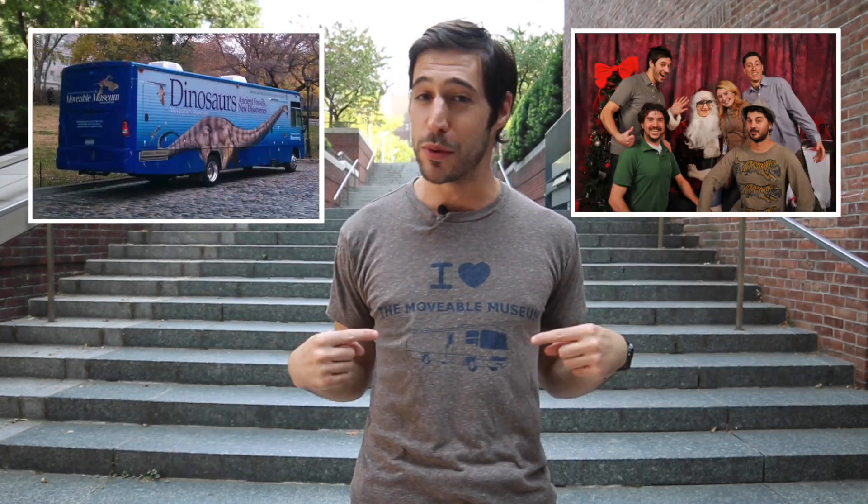A huge shout out and major thanks to Aubrey Miller and Brian Levine for helping make this episode possible, as well as all my other countless AMNH friends, especially anyone who's ever worked on or with the Moveable Museum.